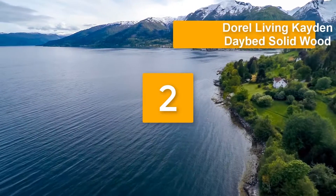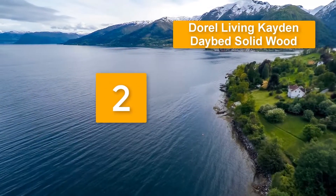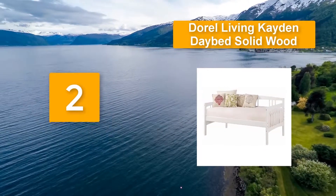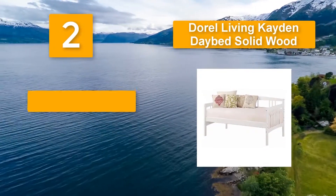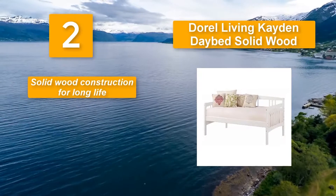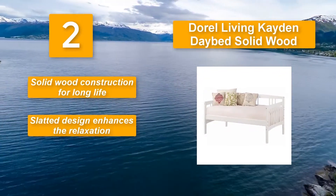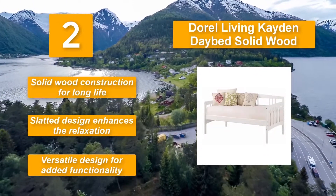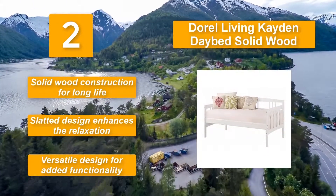Number two: Dorel Living Caden Daybed. Made from solid wood, the bed feels very firm thanks to the premium quality construction. It can be used as a sitting spot for one, two, or more people, as well as a sleeping point. Key features: solid wood construction for long life, slatted design that enhances relaxation, and versatile design for added functionality.